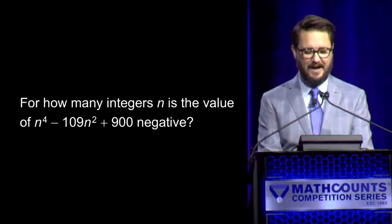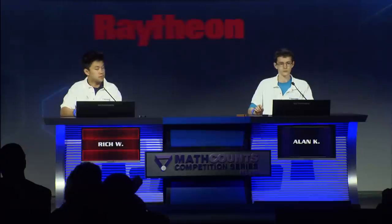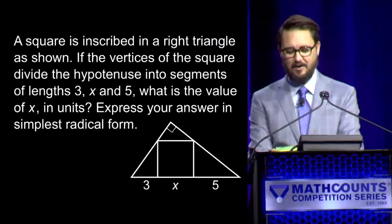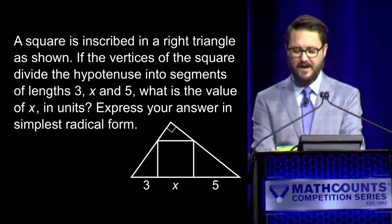Here is your question number two. For how many integers n is the value of n to the fourth minus 109n squared plus 900 negative? — Yes, Rich. — 89. — Incorrect. — Yes, Alan. — 790. — Time has expired. The correct answer is 12. That gives Alan one, Rich zero. Here is question number three. A square is inscribed in a right triangle as shown. If the vertices of the square divide the hypotenuse into segments of lengths 3x and 5, what is the value of x in units? — Yes, Rich. — Root 15. — Root 15 is correct.